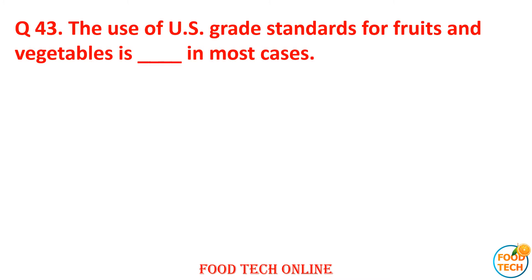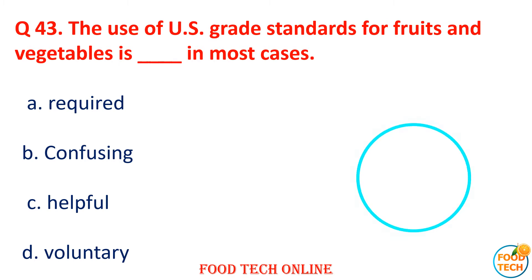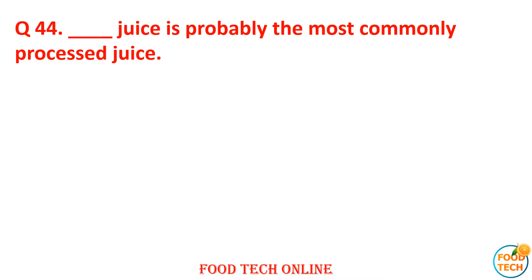Question 43: The use of US grade standards for fruits and vegetables is dash in most cases. A. Required, B. Confusing, C. Helpful, D. Voluntary. Answer: D. Voluntary.